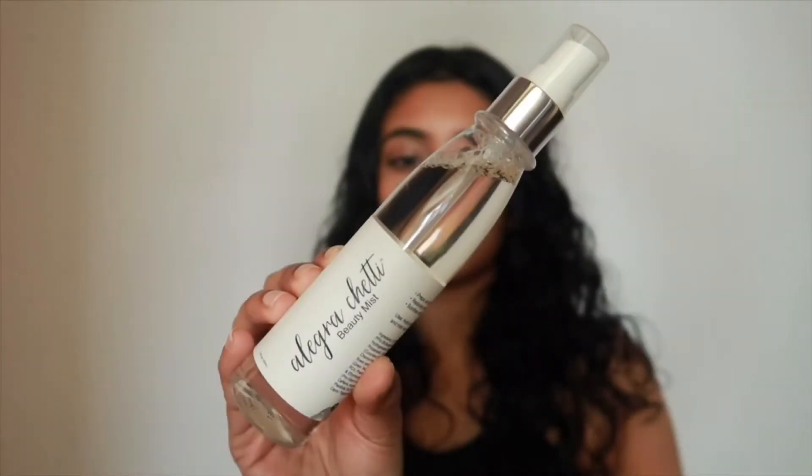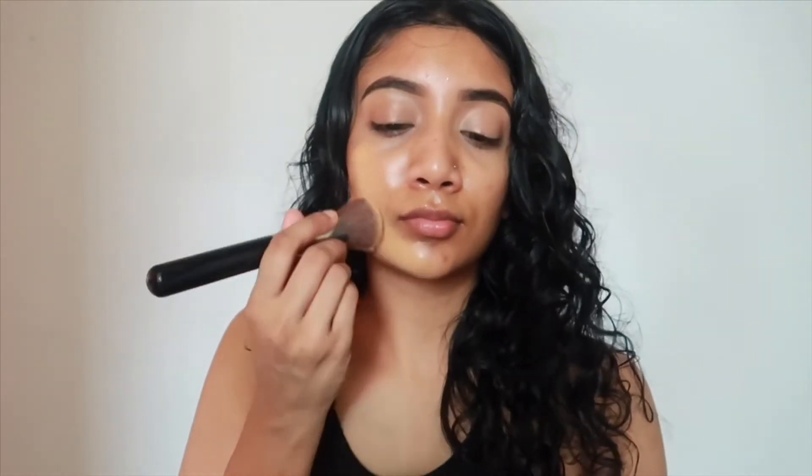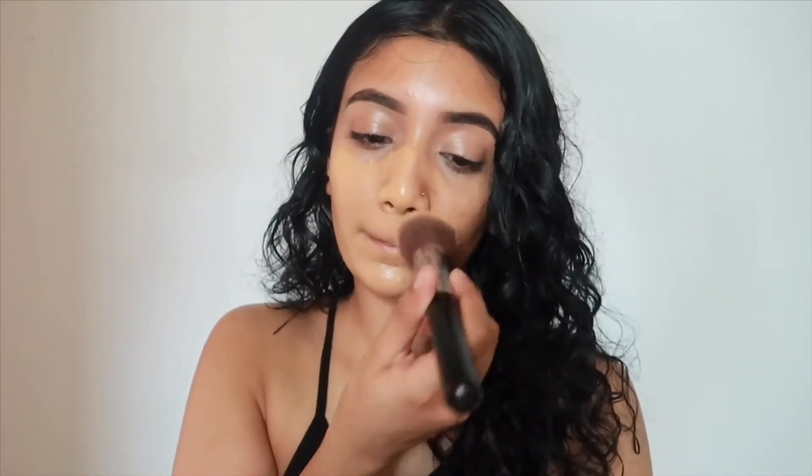So I'm starting off by taking my Allegra Shetty Beauty Mist and spraying that all over the face. Next I'm going in with the MAC Studio Fix Fluid foundation - I've been loving this for the summer just because it has SPF in it, which is really important. I'm using a Sigma Flat Kabuki brush to blend everything out. I love this brush, it blends everything out seamlessly.